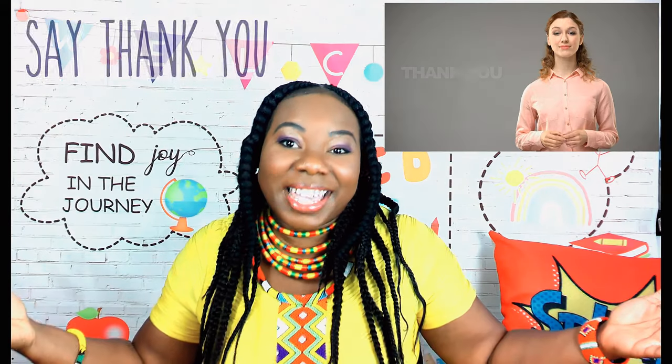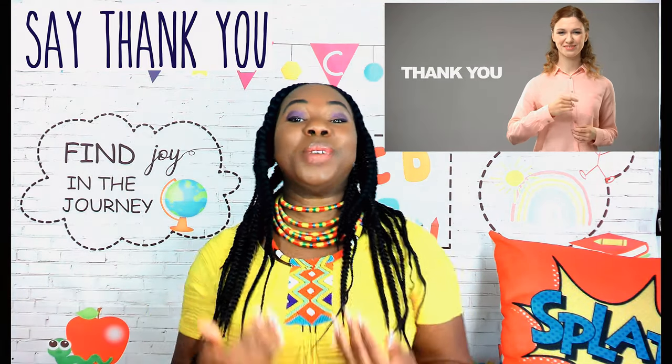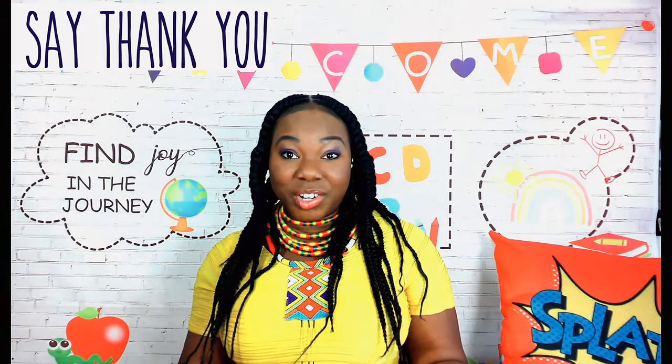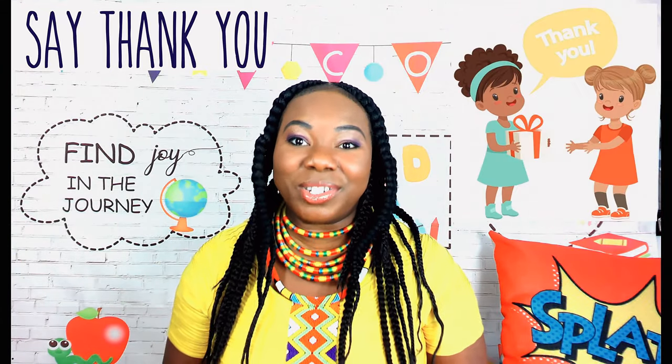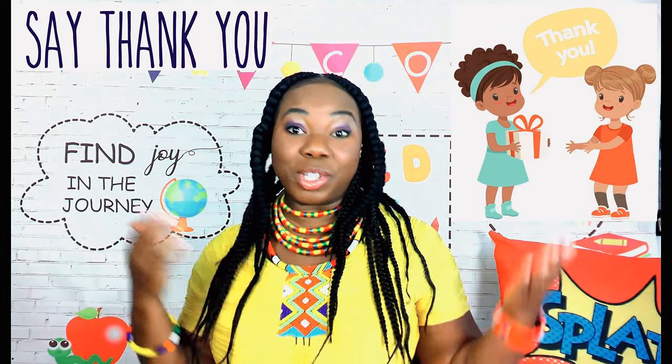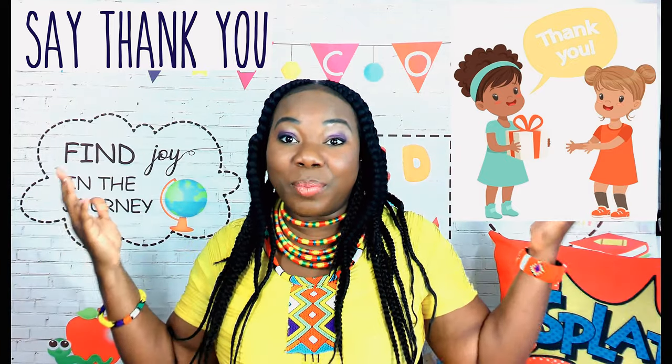Good manner number two: say thank you. When you say thank you to others, we're showing appreciation, gratitude, and thankfulness, especially for support, help, or a favor that we receive.